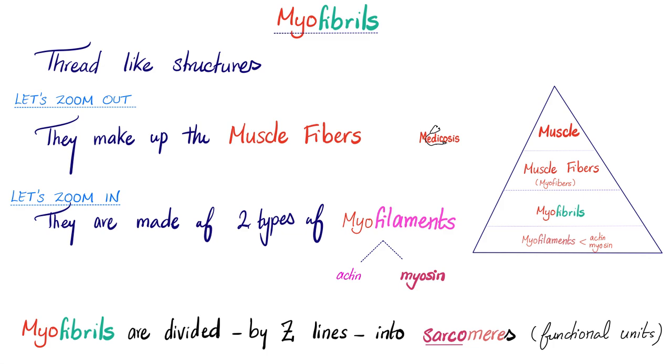Each muscle is made of muscle fibers; each muscle fiber is made of myofibrils. These thread-like structures are made of two types of myofilaments: thin actin and thick myosin. These myofibrils are divided by Z lines into sarcomeres. Here is a Z line, here is a Z line, here is a Z line — between one Z line and another is called a sarcomere. Sarco means flesh or muscle; mere means a piece. A piece of the muscle.